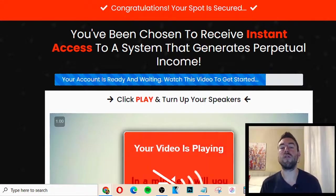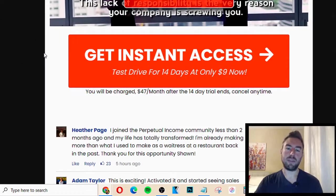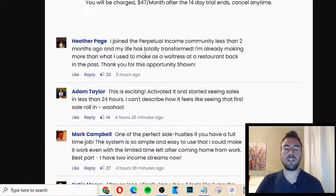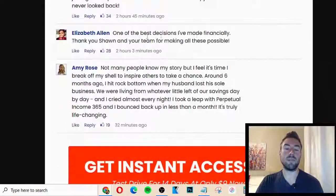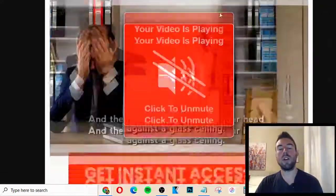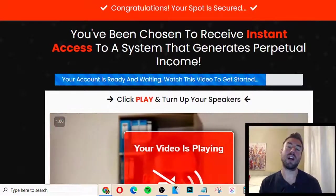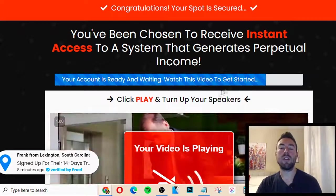I personally would recommend you go forward with it. Test drive it — $9 for 14 days. Try it out. That's the price of a couple coffees at Starbucks. It's not a big deal. You can see all these testimonials — people saying things like 'took a chance to invest in myself, one of the best decisions I've made.' People are joining every single day. I'm going to include a link directly below. All you have to do is go ahead, test drive this, go through the membership in the back office, follow the training, and you can really start to make some good income with affiliate marketing.